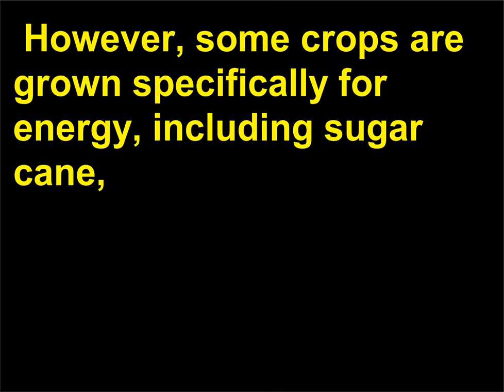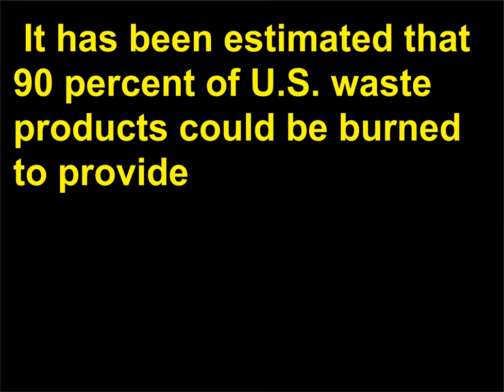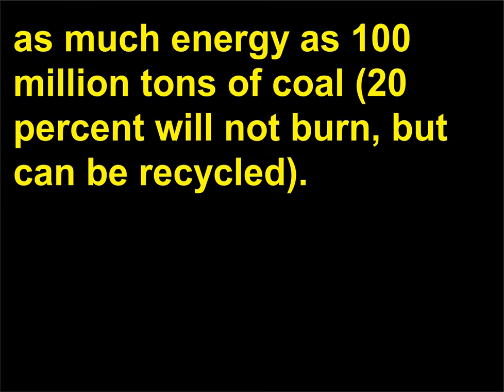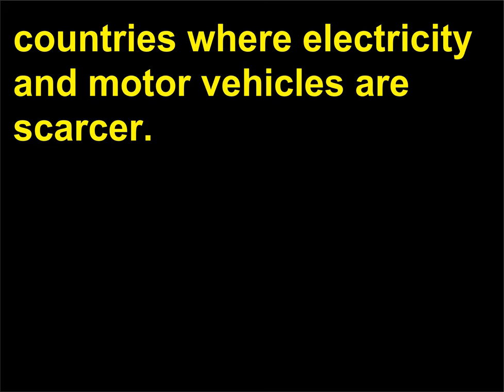However, some crops are grown specifically for energy, including sugarcane, sorghum, ocean kelp, water hyacinth, and various species of trees. It has been estimated that 90% of U.S. waste products could be burned to provide as much energy as 100 million tons of coal; 20% will not burn but can be recycled. The use of biomass energy is significantly higher in developing countries where electricity and motor vehicles are scarcer.